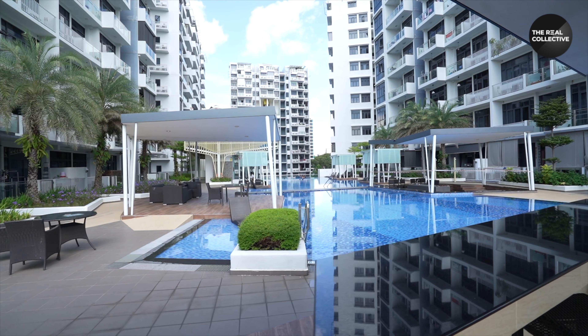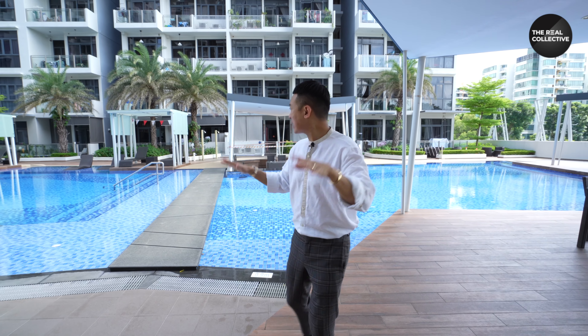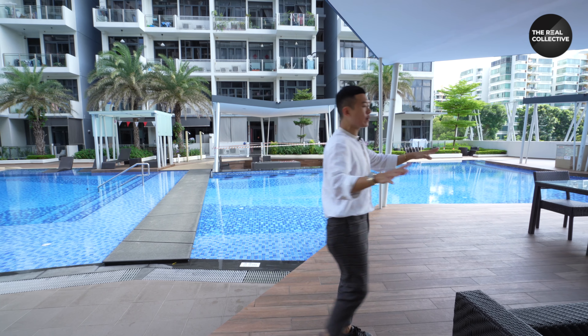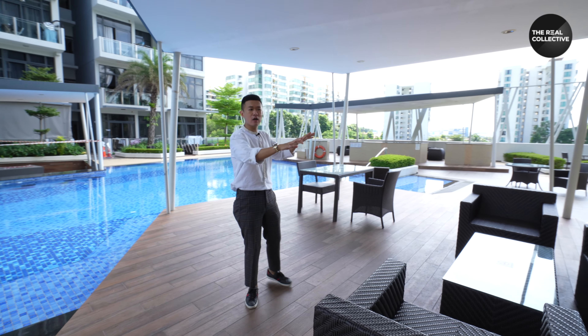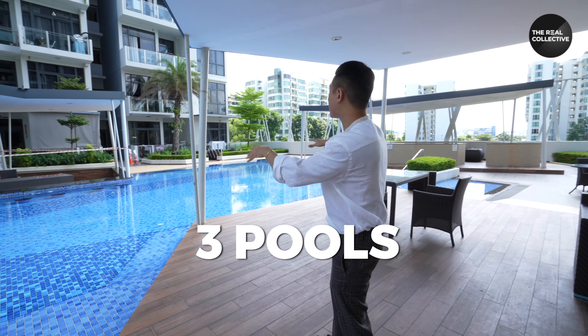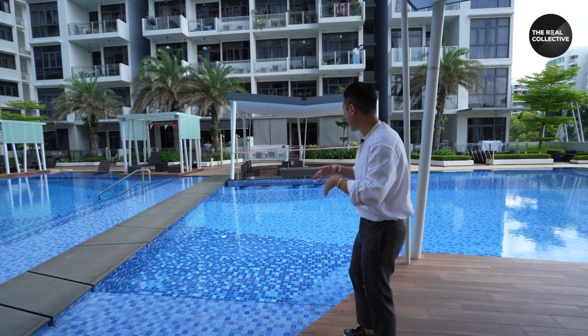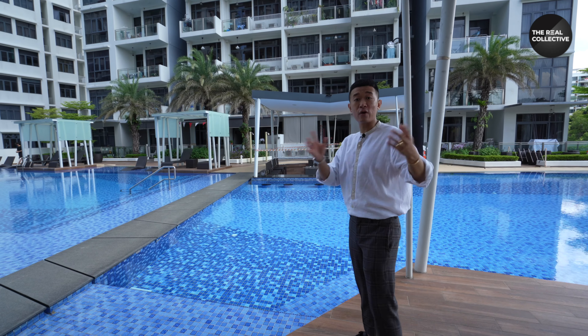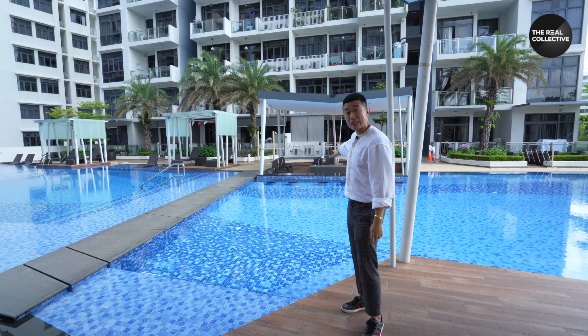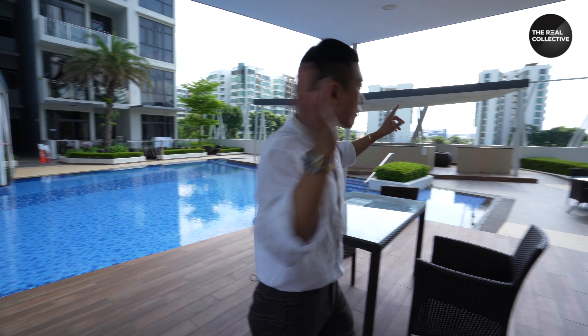Right now we are on Level 4, which I call the lifestyle deck. Here you have seating and dining areas to chill, and this development has three pools. The first is a party pool with a barbecue pit right behind it — imagine having a party with friends, barbecuing and swimming. There are also little sitting areas and additional dining pavilions on the other side.